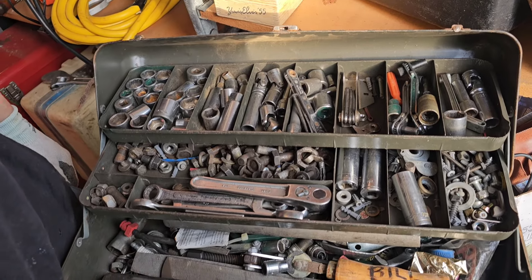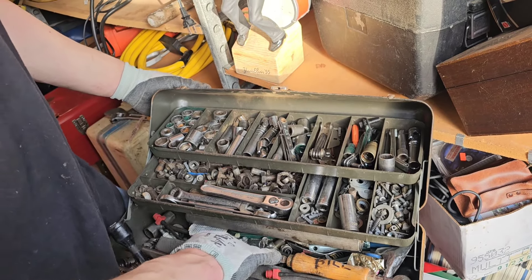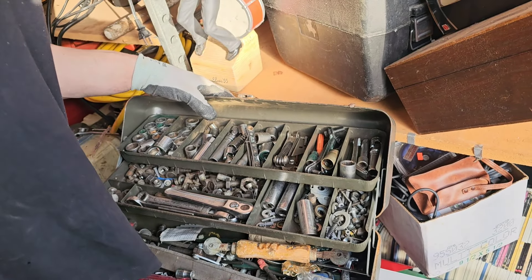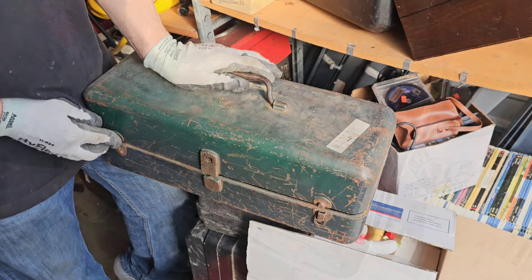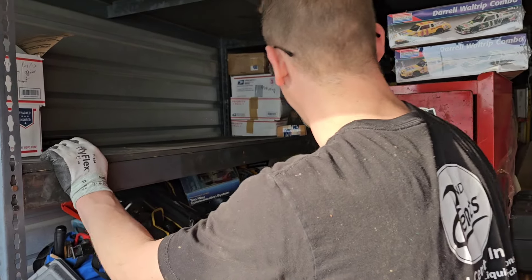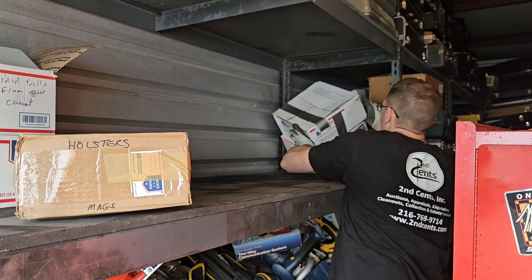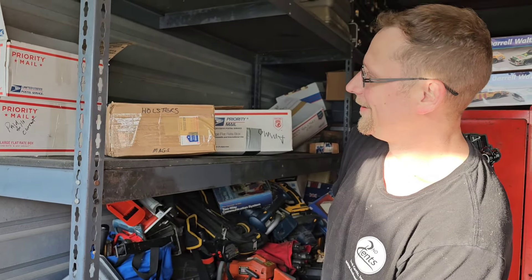We're starting to get the stuff we need. Set those aside — we've got two of them right here, we'll probably need both. We've got hammers, another toolbox that's loaded with stuff. Snap-on — oh, nice. Everything in here is money. Sneak it back here — look at this size. Holsters, mags, ammo! Ha ha ha — starting to like it.